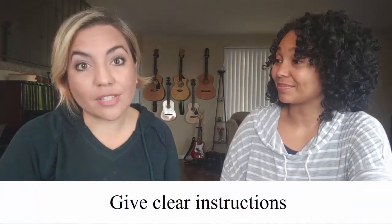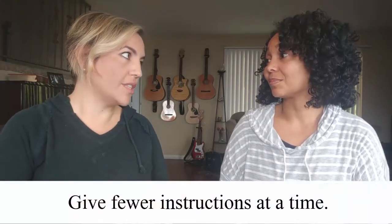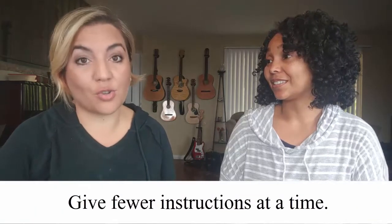Frustration buster number two: give clear instructions. I know we think that's what we do, but we came up with ways to actually give clear instructions. One of the things I have been doing is giving fewer instructions at a time. If you have a smaller child, I would do one instruction at a time — they're not capable of retaining more than one.